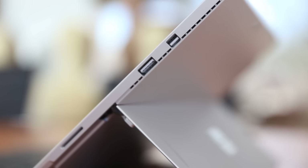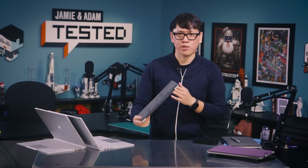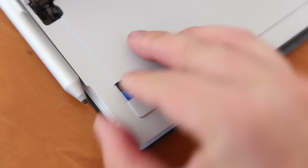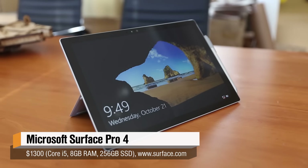For expansion slots, there's one USB 3.0 port on the device, and additionally a USB charging port on the power brick. There's also a micro DisplayPort, and for expandability, just like last year, there's a micro SD card slot in the back.